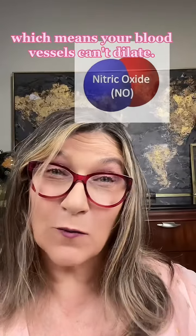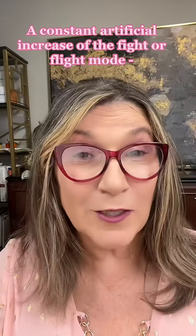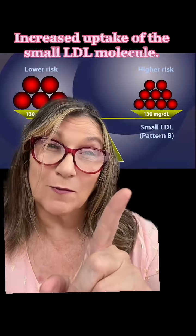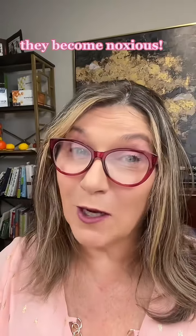Number three: decreased nitric oxide production, which means your blood vessels can't dilate. Number four: a constant artificial increase of the fight-or-flight mode, which increases your blood pressure. Number five: increased uptake of the small LDL molecule, and when there's too much of those fats and they hang around too long, they become noxious.